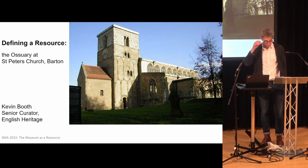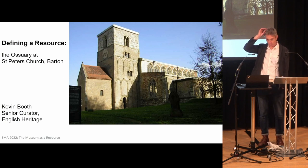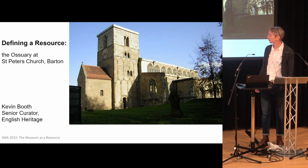I should say that there are a couple of images of human remains in this talk, and there are also a couple of images of osteoarchaeologists.